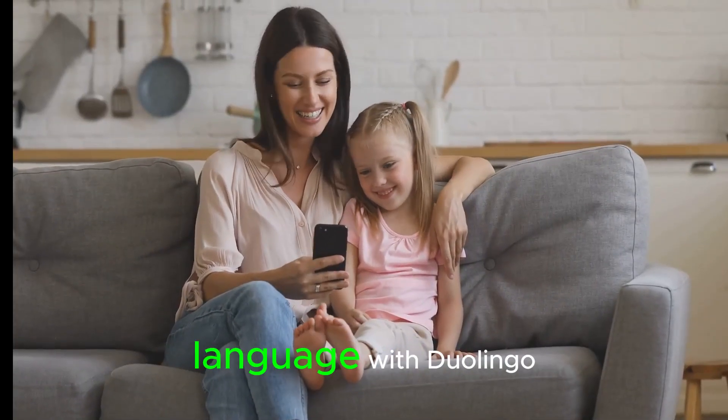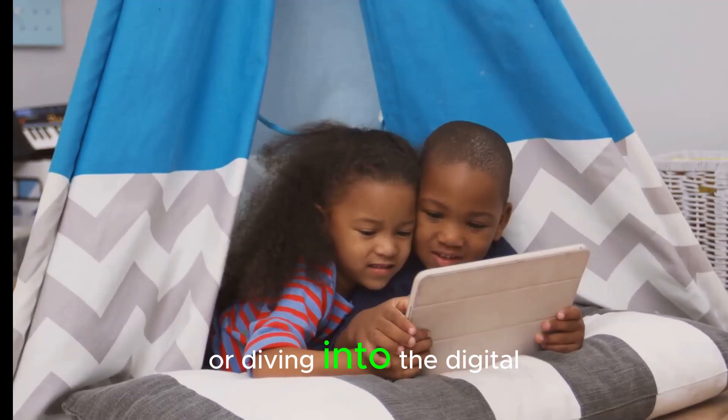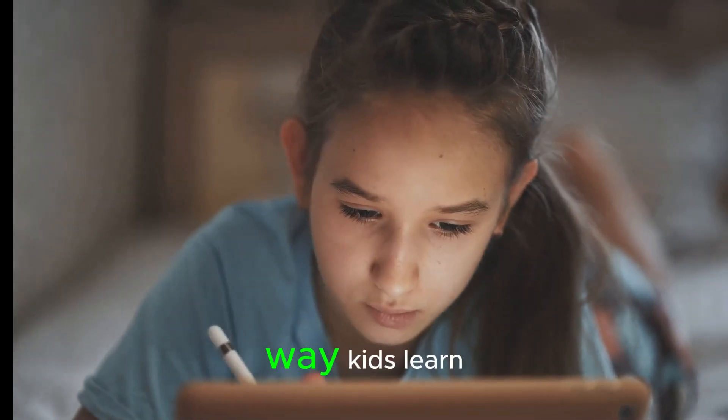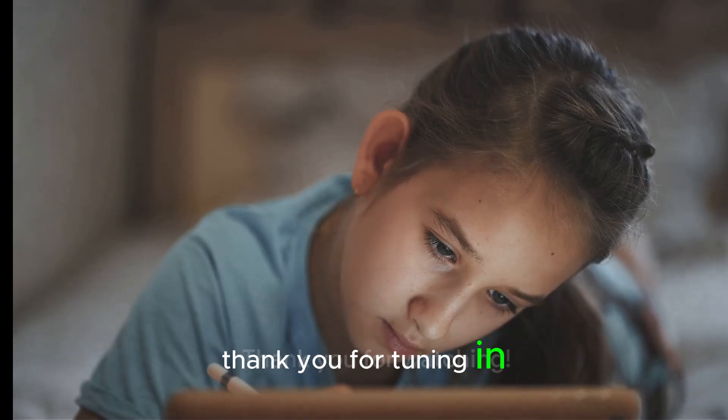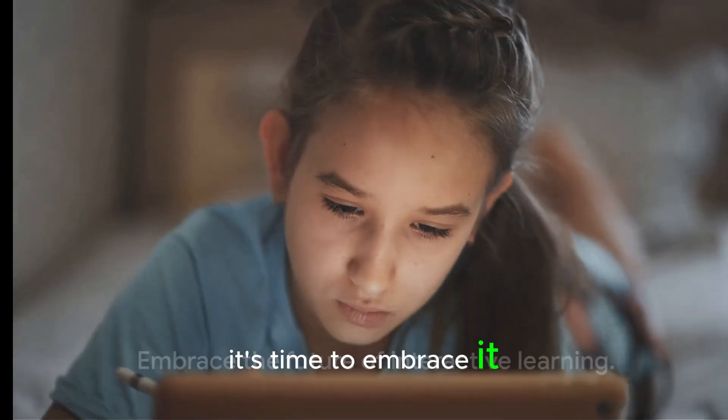Whether it's learning a new language with Duolingo, exploring the world with Google Earth, or diving into the digital library of Epic, these tools are revolutionizing the way kids learn. Thank you for tuning in. And remember, the future of learning is digital and interactive. It's time to embrace it.